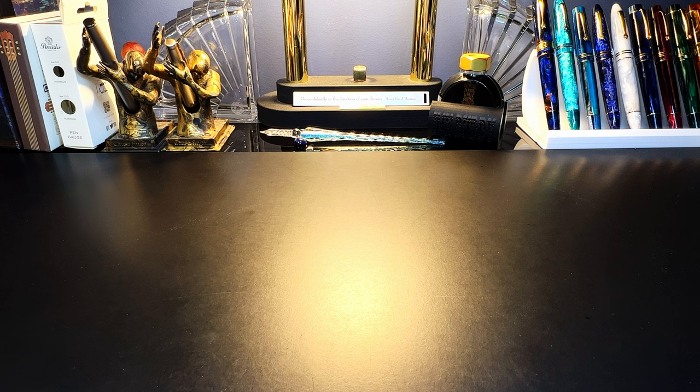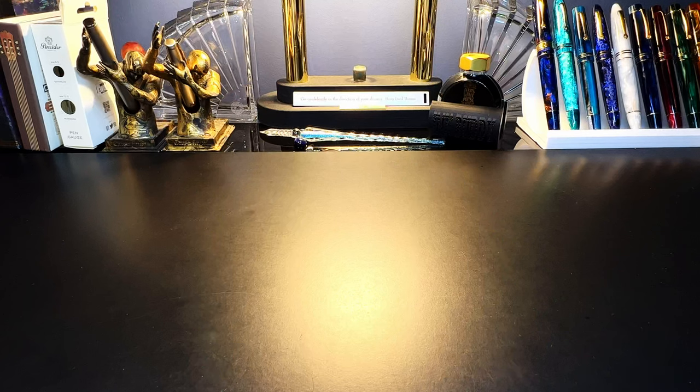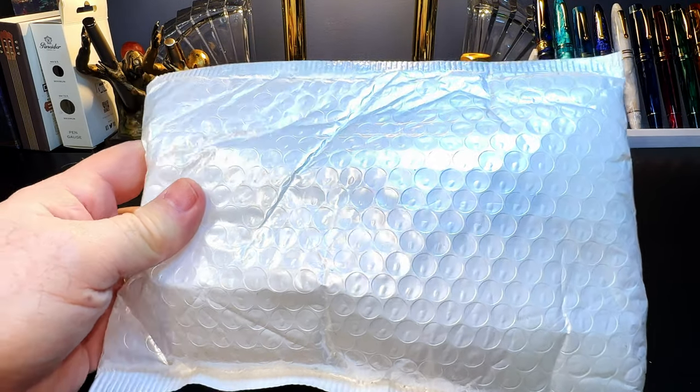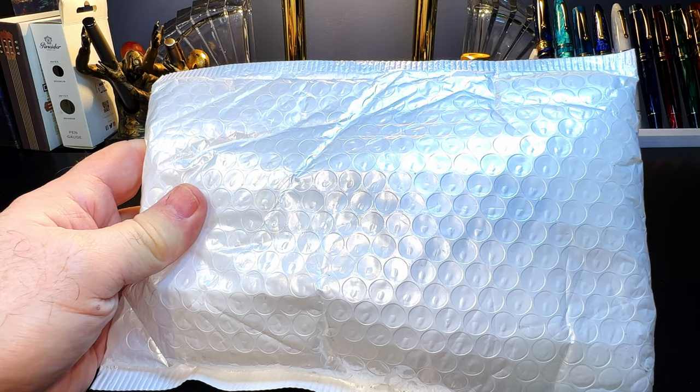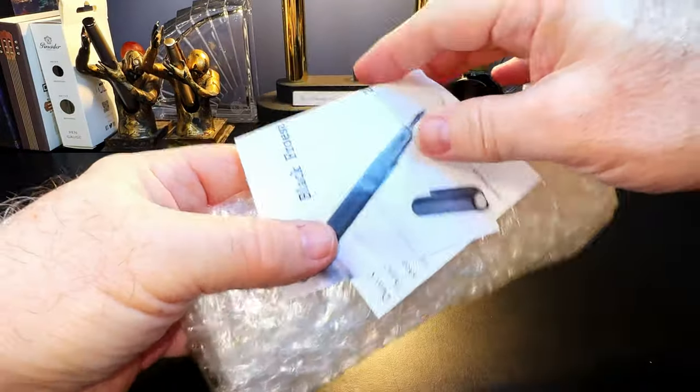I think I know what this pen is, but since Chinese delivery gets parceled out to various different courier services they keep covering up the tracking numbers, so when a pen arrives the tracking number doesn't line up with anything I've ordered. But I've got a guess at what this is, so let's open it up and see.